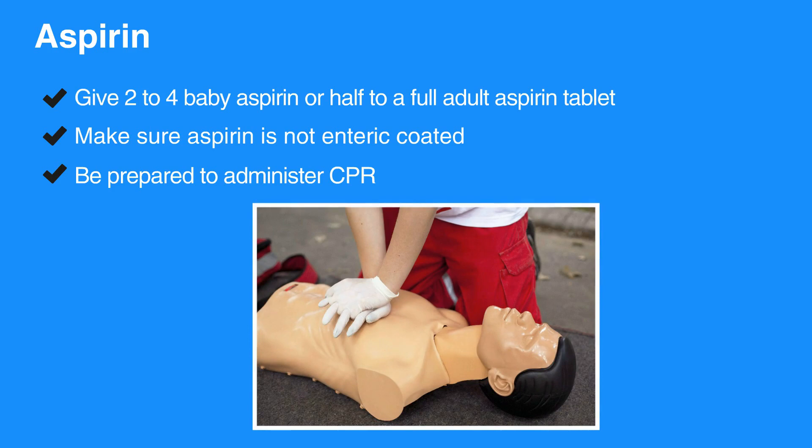Heart attacks can become fatal quickly. Individuals with symptoms of a heart attack should be transported to the hospital via EMS. Do not let someone suspected of having a heart attack drive themselves to the hospital — encourage them to wait until EMS arrives. If they refuse, have someone else go with them to the hospital.